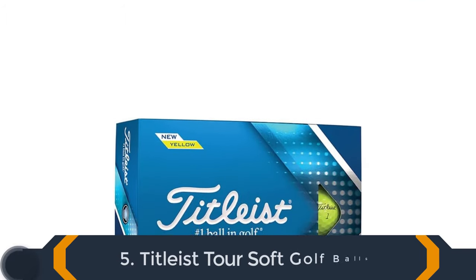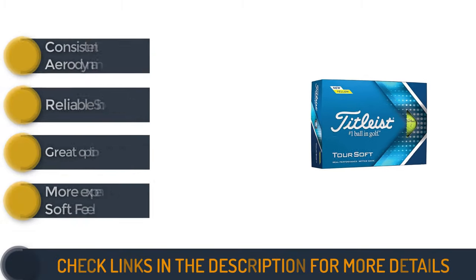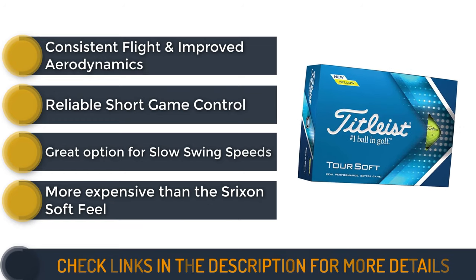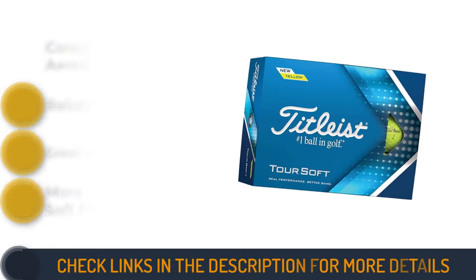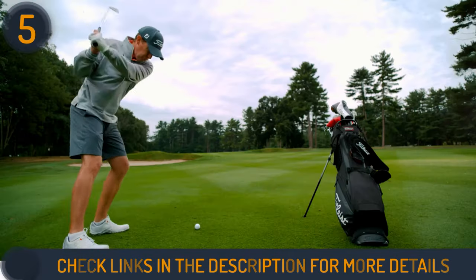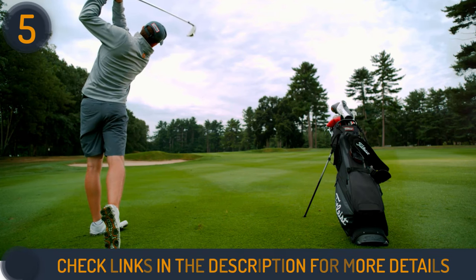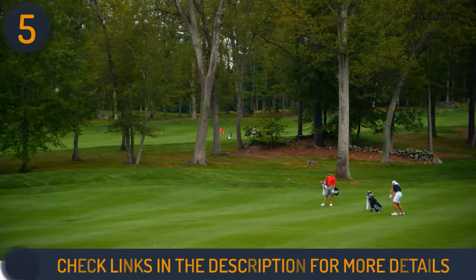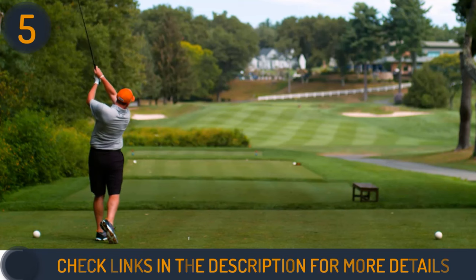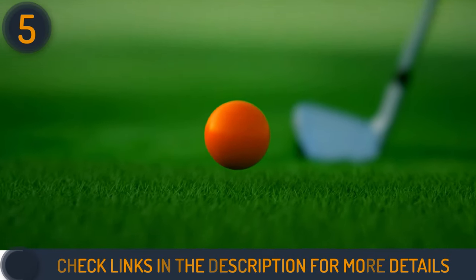The final product on our guide is the Titleist Tour Soft Golf Balls. Boasting a 65 compression rating, they strike an ideal balance between distance and feel. Despite being slightly firmer, they deliver consistent ball flight, excellent control around the green, and impressive durability from bunkers. While pricier than some competitors, the Tour Soft lives up to Titleist's performance reputation. Its two-piece design features a large, fast core for an exceptionally soft feel and an aerodynamic package that ensures longer tee-to-green distances.